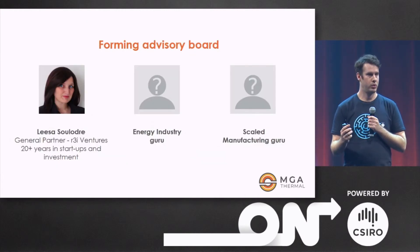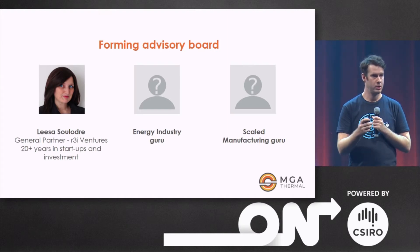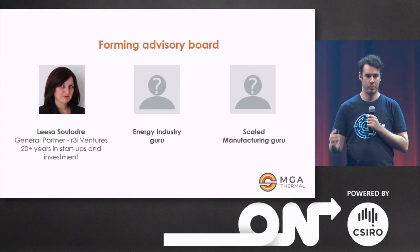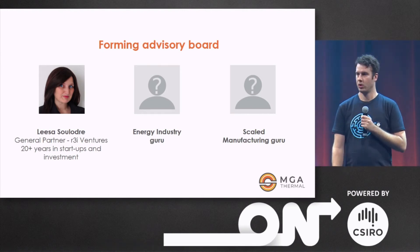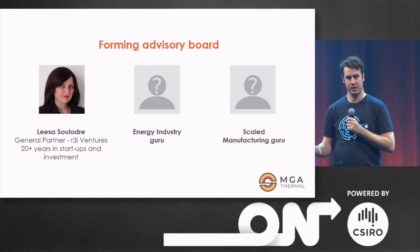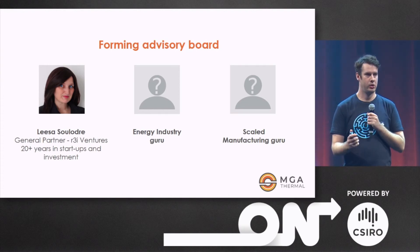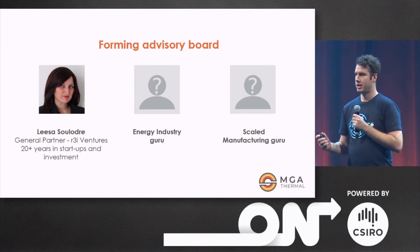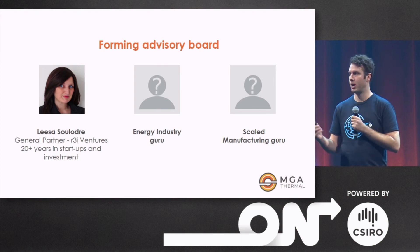To do this in the right way, we're forming a strong board of international advisors. We've signed on Lisa Solodre already, a serial entrepreneur from Singapore with over 20 years experience in startups and innovation. We're looking for a guru from the energy industry to open doors to the customers that we know need our product, and a scaled manufacturing guru so that we can make our stuff at a huge scale as economically as possible. And they might be in this room today.